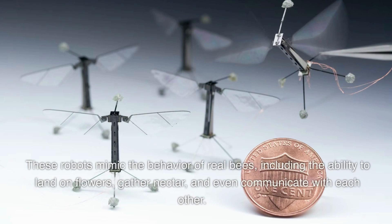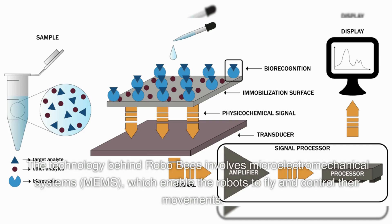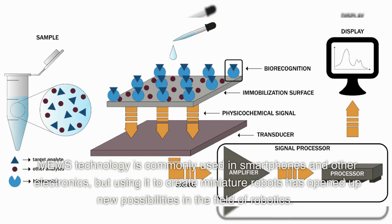These robots mimic the behavior of real bees, including the ability to land on flowers, gather nectar, and even communicate with each other. The technology behind RoboBees involves micro-electromechanical systems (MEMS), which enable the robots to fly and control their movements. MEMS technology is commonly used in smartphones and other electronics, but using it to create miniature robots has opened up new possibilities in the field of robotics.